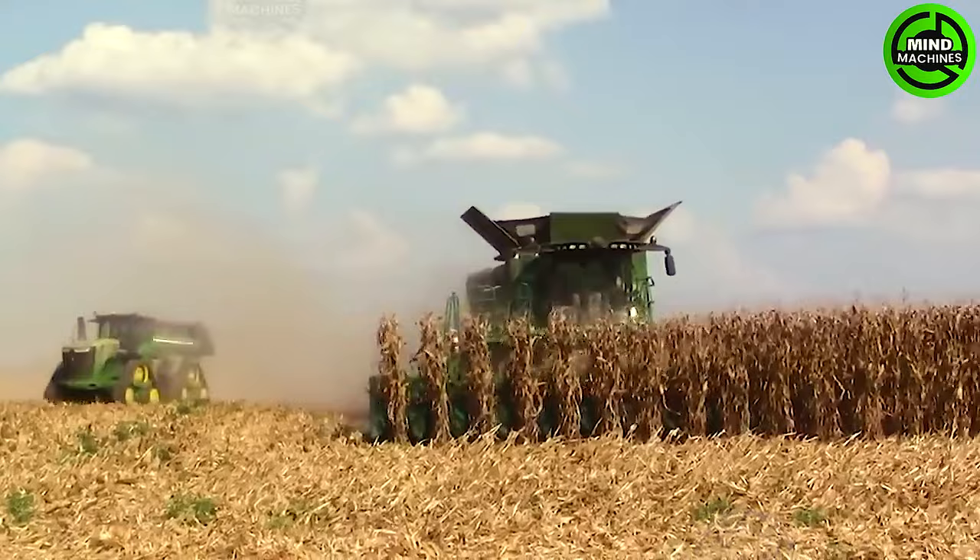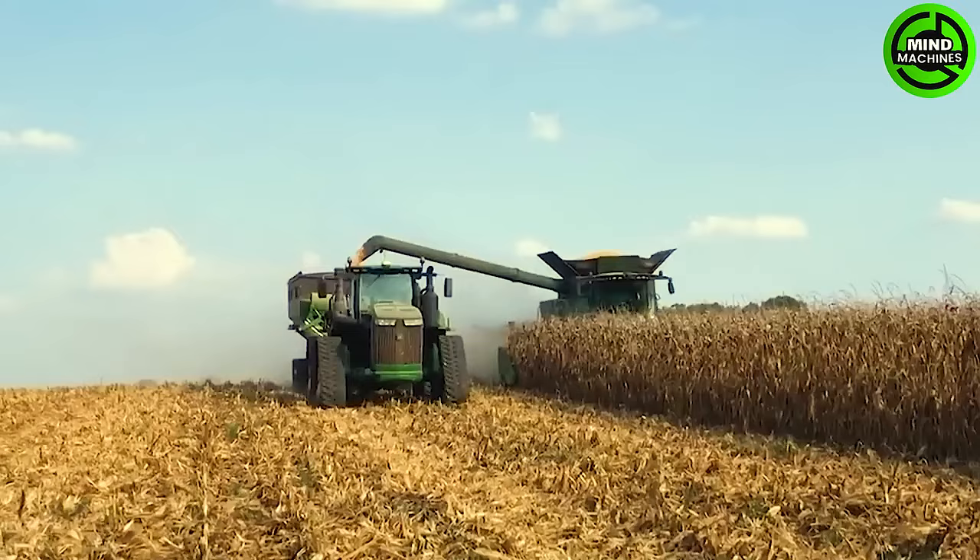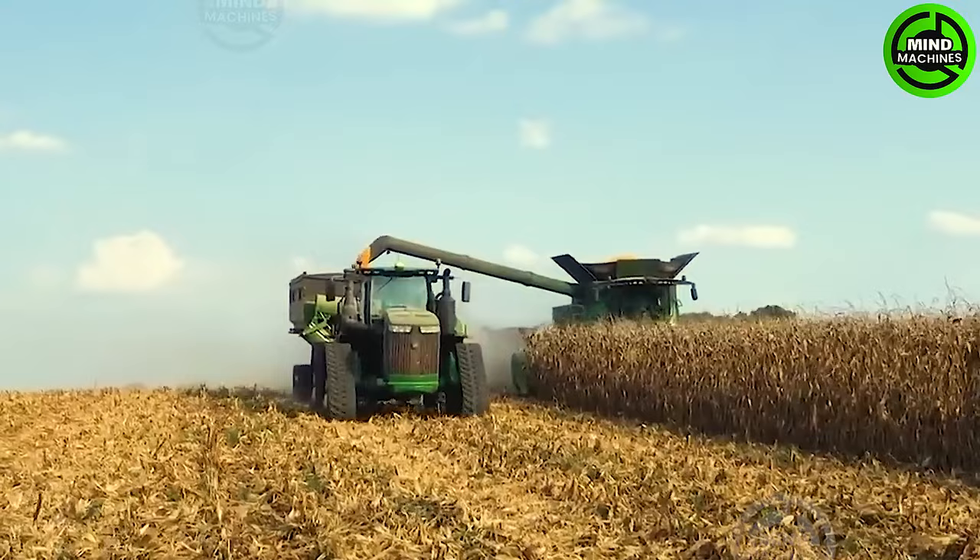On a large-scale farm, the 520-horsepower John Deere 9520RX tractor tows a Brent 1596 grain cart, which has the capacity to hold up to 1,500 bushels of grain.